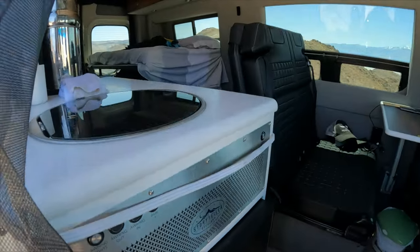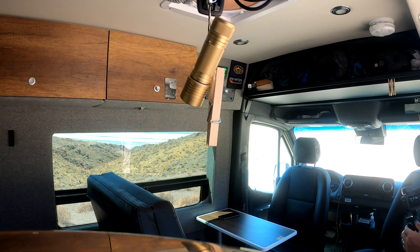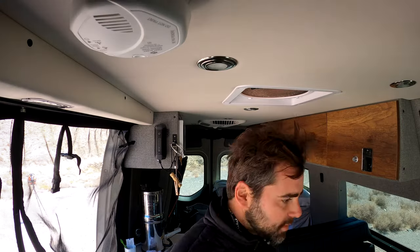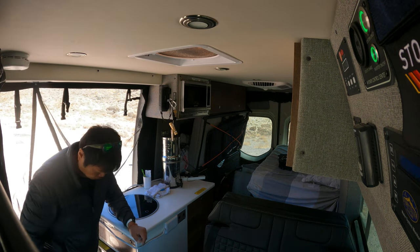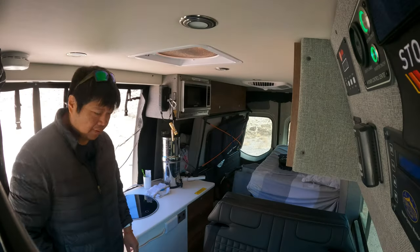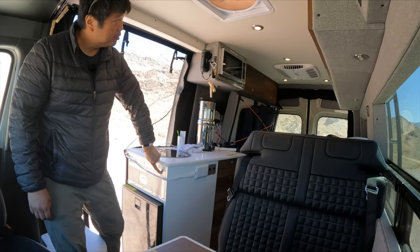Look at this beautiful adventure van. I'm going to take a seat in this captain's chair, and you can let me know what this is all about — take us on a little tour. Sure. First of all, you have the cabin light control here, it's a dimmable light. Everything's LED obviously.